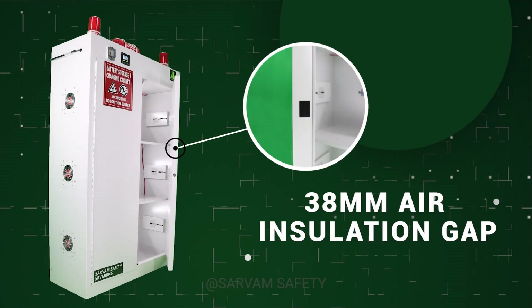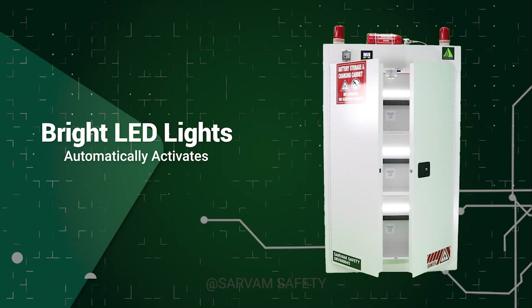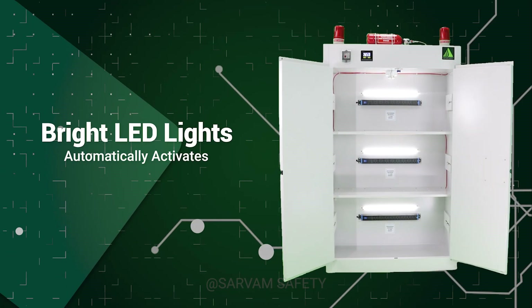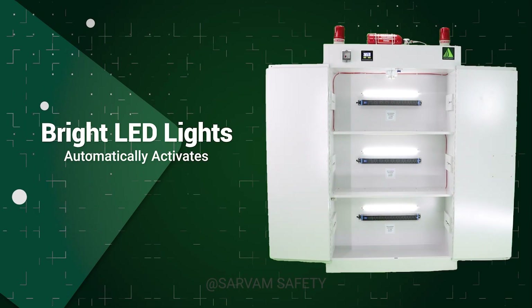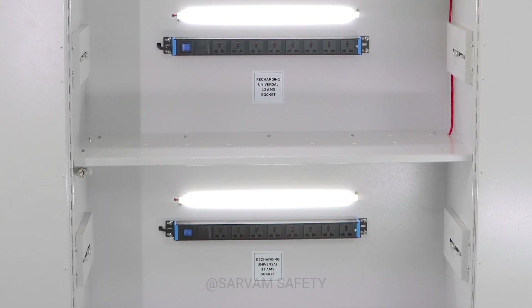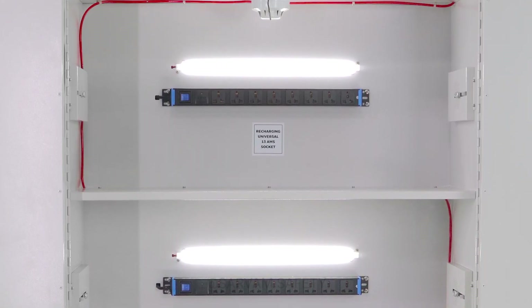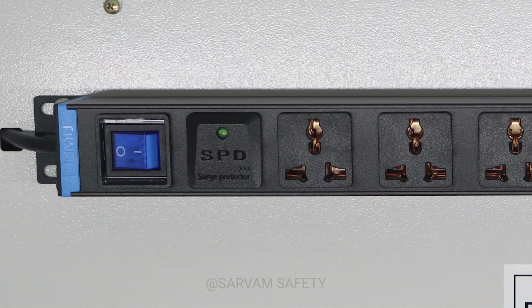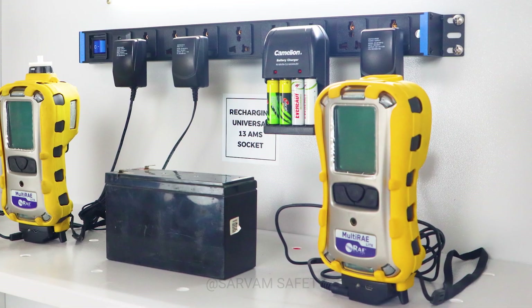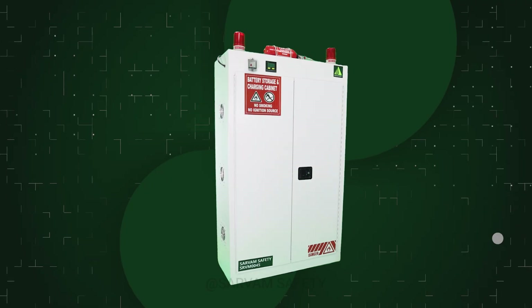Bright LED lights turn on automatically when the doors open, ensuring clear visibility and easy battery management even in low light. Inside, there are three independent compartments, each capable of handling up to 100 kilograms of battery weight. Every shelf includes an eight-port charging socket with built-in surge protection, allowing safe simultaneous charging of multiple devices without the risk of overload.